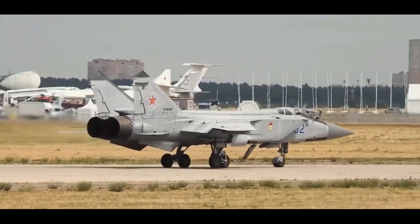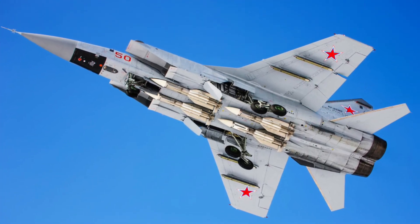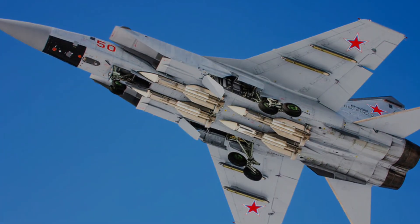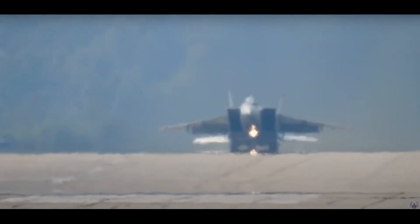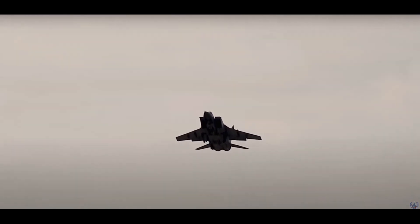Since then, the interceptor aircraft has undergone a number of updates and new modifications have been produced. The MiG-31 now arms the forces of Russia and Kazakhstan. According to media reports, in the early 1980s China, Libya, and Syria showed interest in buying the fighters, but no contracts were signed.